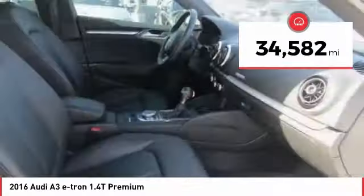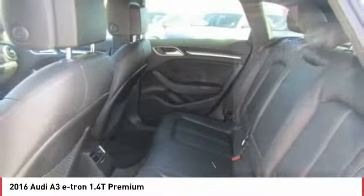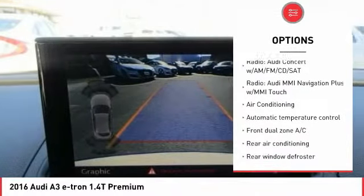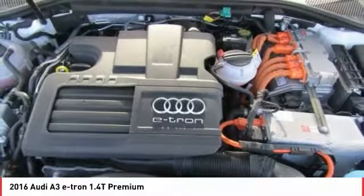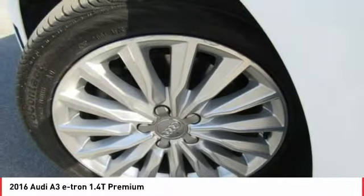This vehicle has less than 35,000 miles. Here are some of this vehicle's great options: power passenger seat, traction control, air conditioning, dual airbags, leather-wrapped steering wheel, power steering, four-wheel disc brakes, security system, electronic stability control, and power windows. Your new ride is just a phone call away.